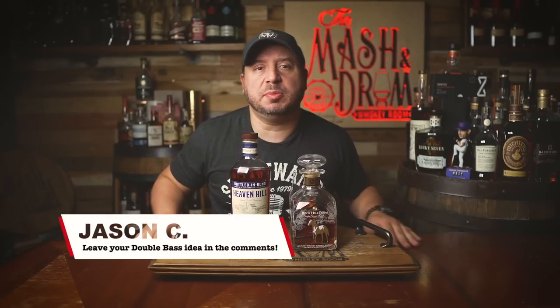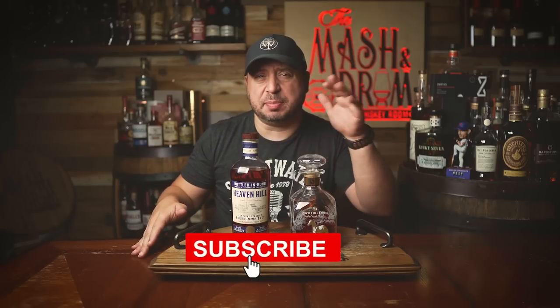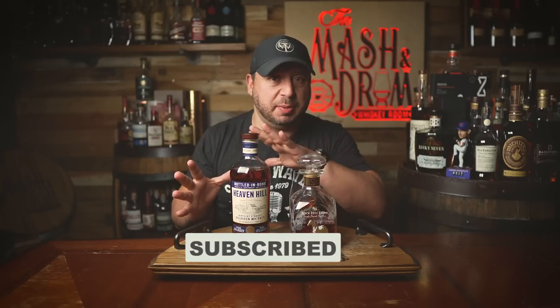What's up folks? Welcome back to the Mash and Drum Whiskey Room. I am Jason C and welcome to another edition of Double Base, a series where I take two whiskeys, put them head-to-head to see which one comes out on top. I love these matchups when we put something highly allocated against something that's a little bit more readily available.